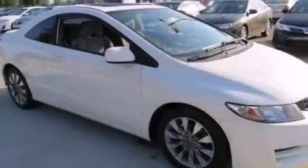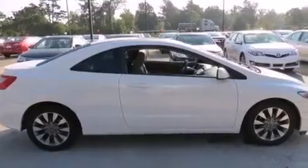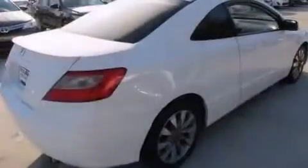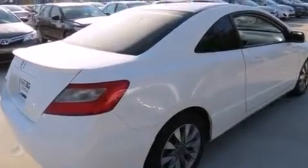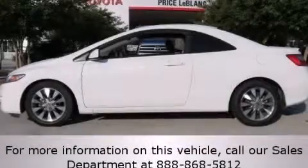Features include cruise control, full-power accessories, rear curtain airbags, a rear spoiler, an engine immobilizer theft deterrent system, and a sunroof that enables you to fill the cabin with fresh air at the push of a button. This vehicle is sure to sell fast. Call and arrange your test drive today.